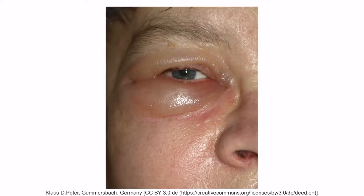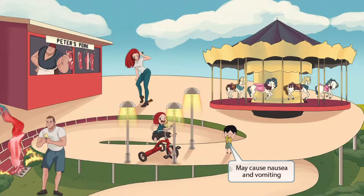This is an image of periorbital edema. As you can see, this patient has inflammation and swelling around the eye right here. If we zoom back out, notice that we've shown a little boy who is vomiting. He just got off of the merry-go-round and got super dizzy — it was his first time experiencing this kind of motion, which made him nauseous. This little boy is here to help you remember that Trichinella spiralis may also cause nausea and vomiting.